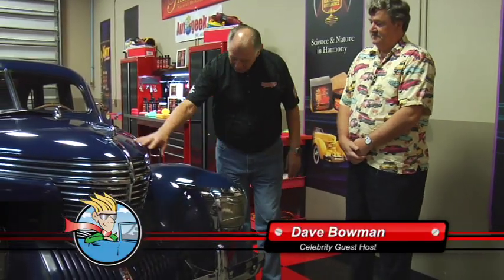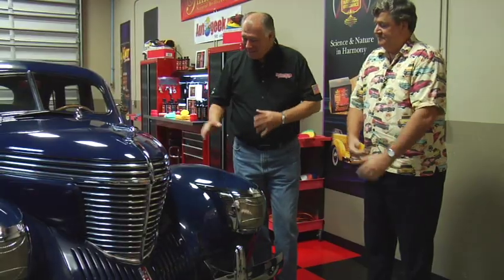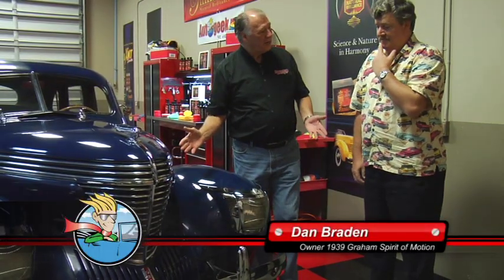Dan, this is a fantastic car. As you can see, it's got an unusual shape — I really like the front of this, kind of that shark nose shape. Tell me a little bit about the car; where did you get it and why?